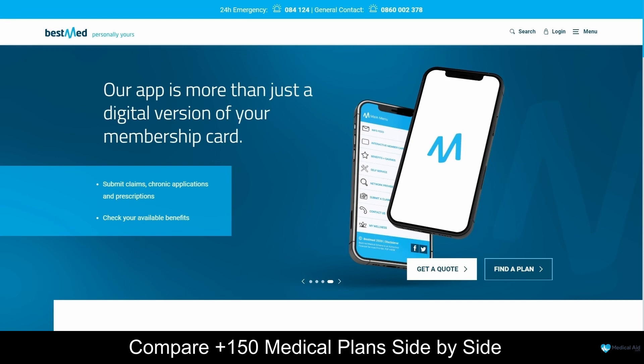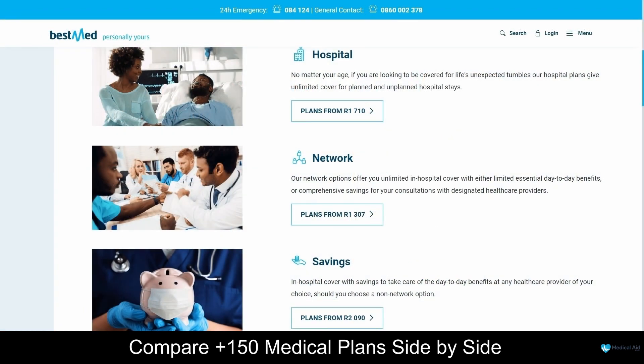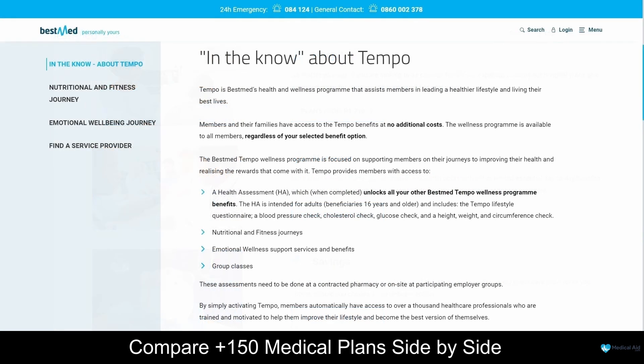By joining BestMed, you can rest assured that your healthcare needs will be covered and there are 13 flexible plans to choose from. Starting from R1,307 per month, these plans are categorized into Hospital plans, Network plans, Savings plans and Comprehensive plans. Every plan comes with a range of medicine and chronic care benefits, and the BestMed Tempo Wellness program is available at no extra cost on all 13 plans.